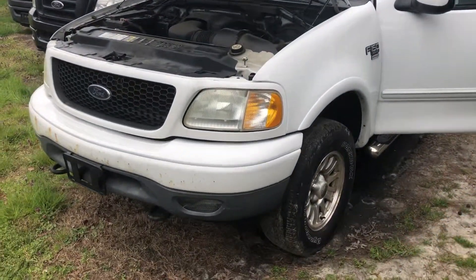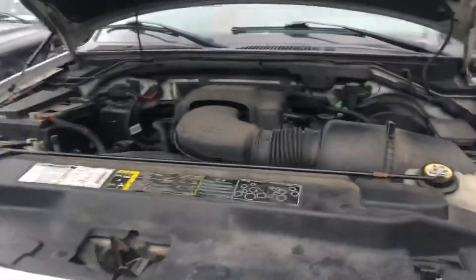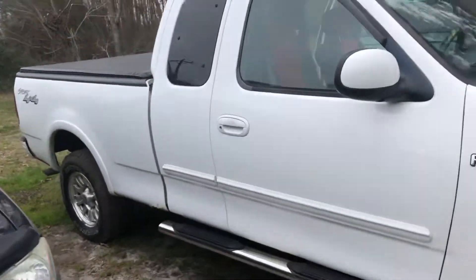You are looking at a 2002 Ford F-150. This has a 5.4 liter Triton V8. Really nice looking truck.